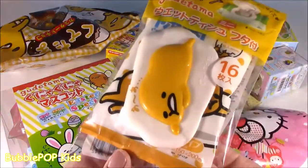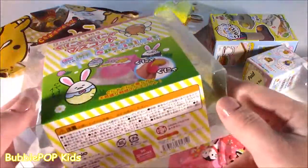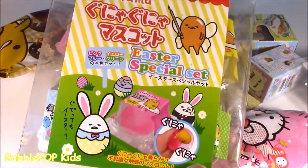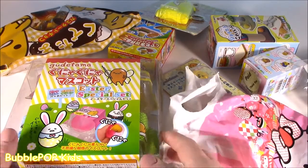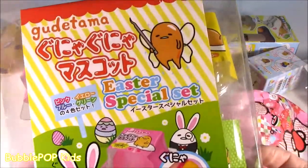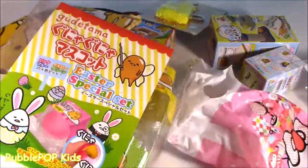We got some little wipes, candies, tons of blind boxes. And look at this — it is a set of squishy squishes. If you guys are not familiar with Gudetama, it's like a Sanrio character in the same family as Hello Kitty and Pom Pom Purin. It's like a little egg yolk. I don't know what it's supposed to be, but it is super adorable. Really popular in the squishy world.